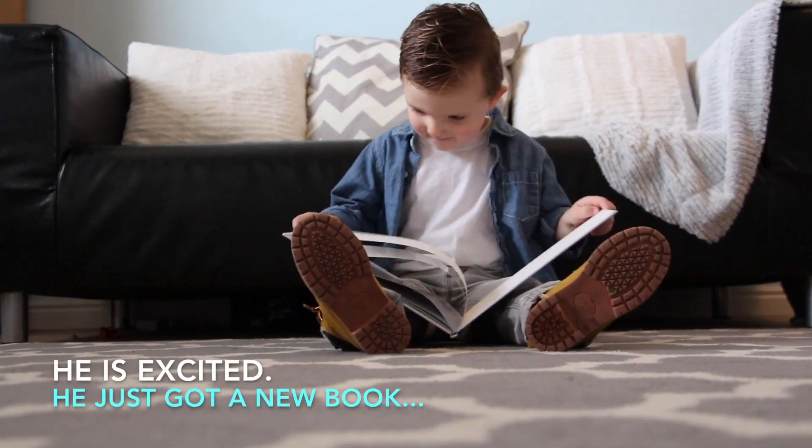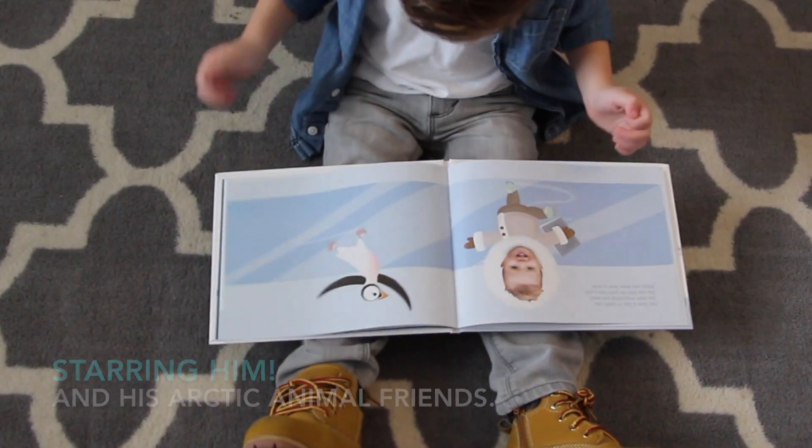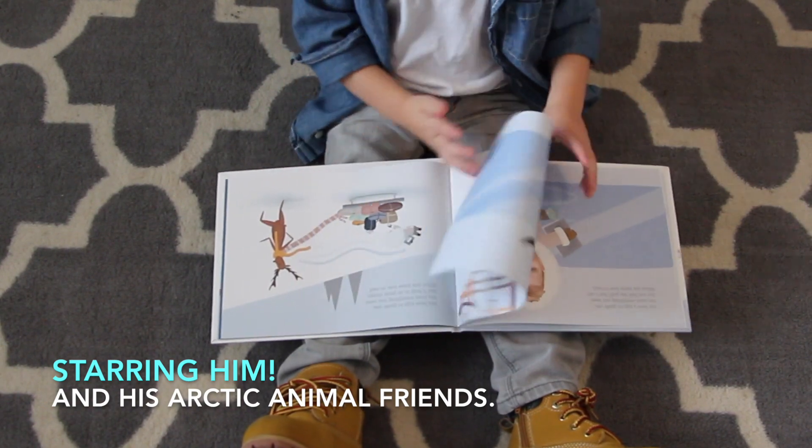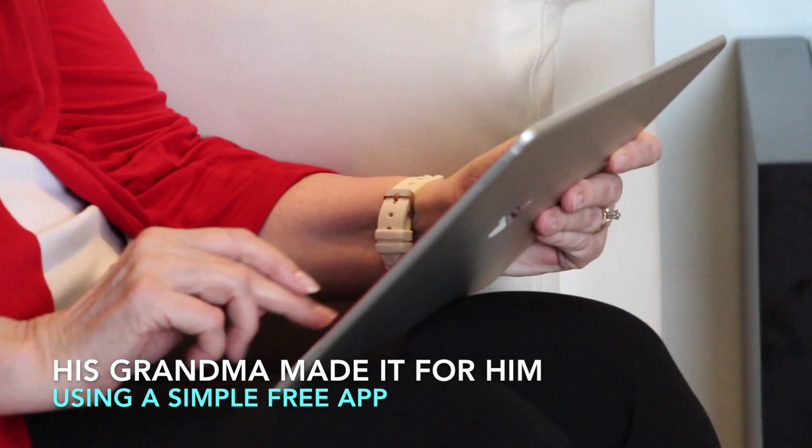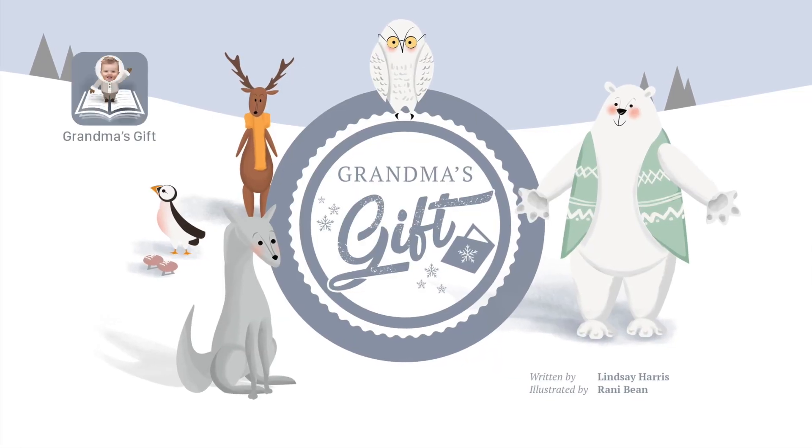This is Oliver. He's excited. He just got a new book starring him and his arctic animal friends. His grandma made it for him using a simple free app called Grandma's Gift.